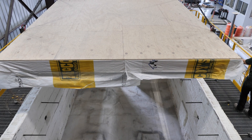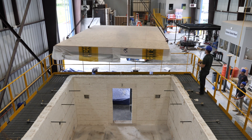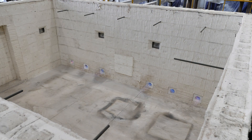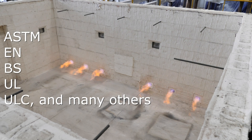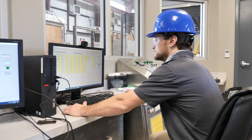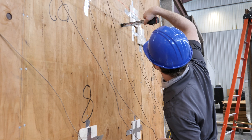The time needed for preventing such an occurrence is determined by the codes, such as the ICC International Building Code, and used by various jurisdictions. There are many standards that utilize these furnaces. The standards are developed by standard development organizations (SDOs), such as ASTM, EN, BS, UL, ULC, and many others that are used in different countries or jurisdictions. The main difference between these standards are the fire curves used to expose the test assembly, the instrumentation used, and the structural integrity requirements of the tested assemblies.